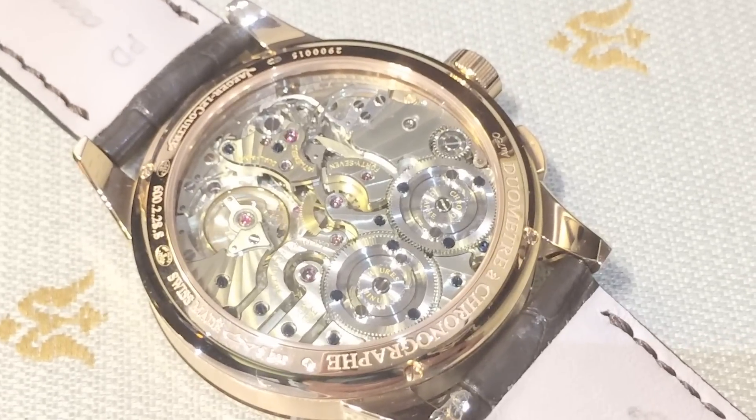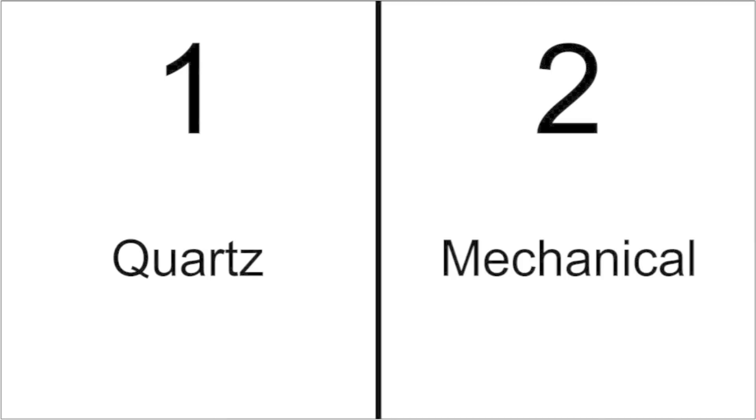There are two main types of watch movements: one, quartz watches, and two, mechanical watches.